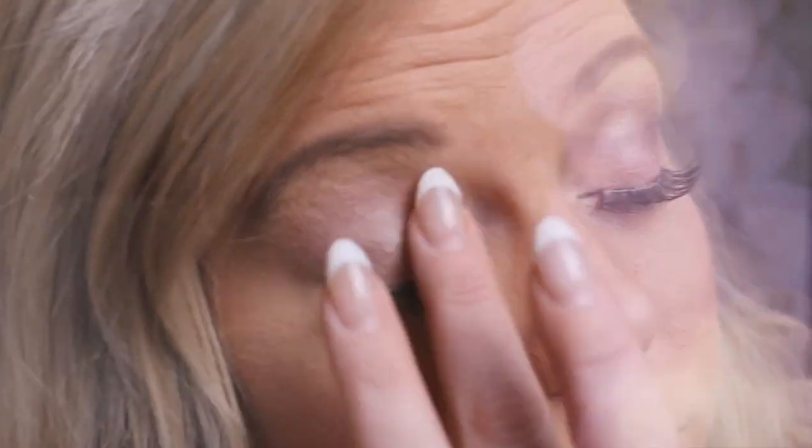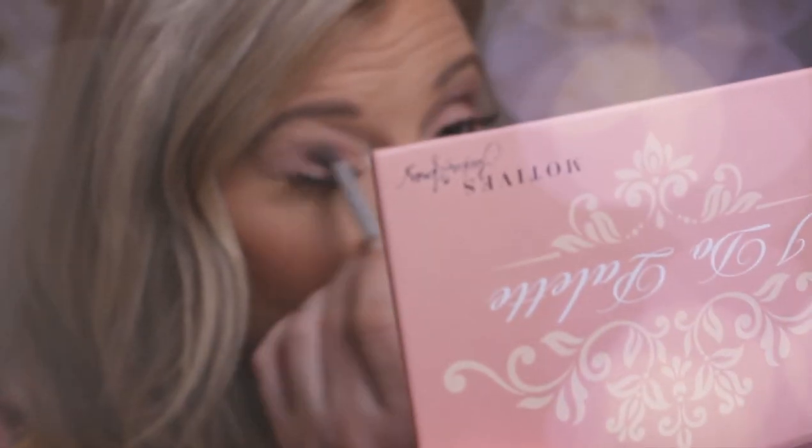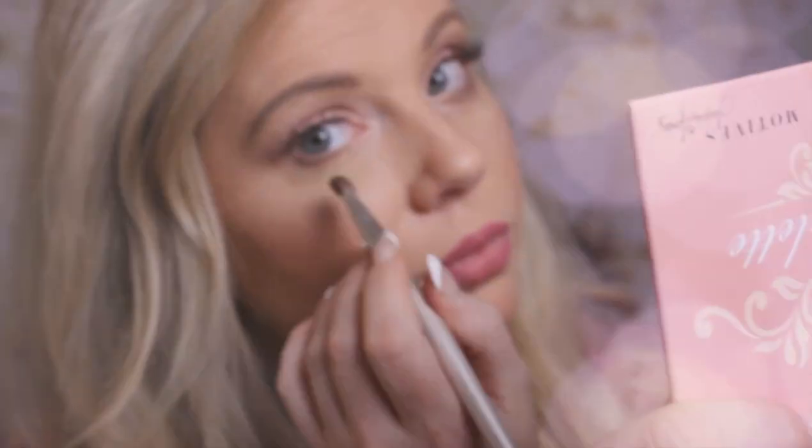I'm going to go back in with the shimmer, tapping on the eyelid again to keep the eye nice and open, and blend for a nice even look. Then I'll put a little bit down at the bottom. Here you can see we've got a subtle look with shimmer — perfect for the I Do Palette.